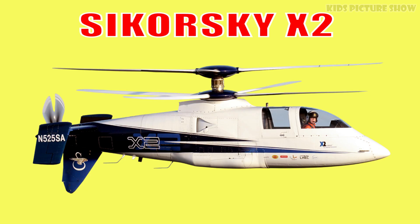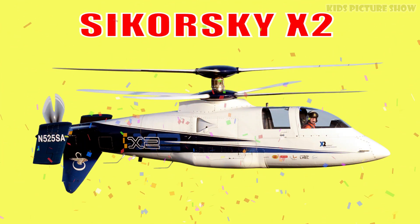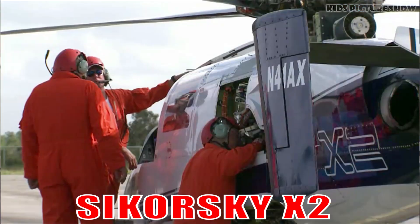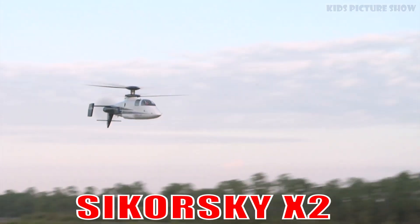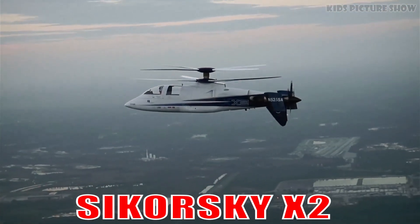This is the Sikorsky X2. It's a high-speed helicopter prototype that pushes the limits of rotorcraft performance. With its coaxial rotors and sleek body, it flies faster and smoother than ever before.